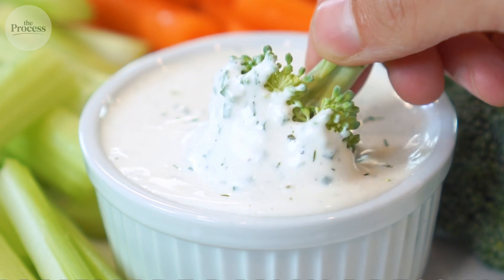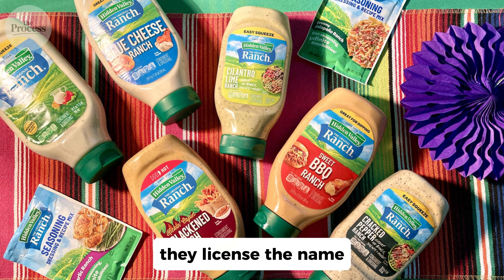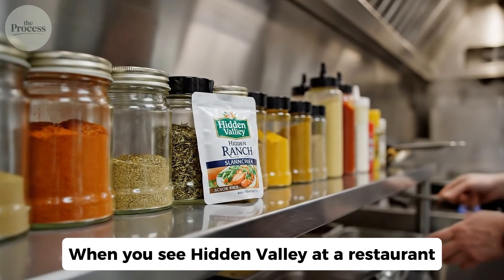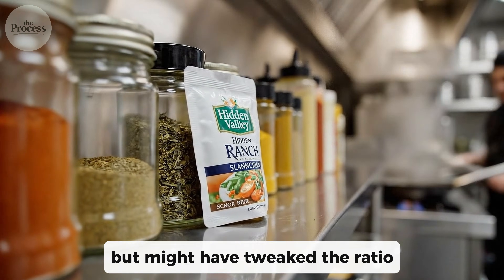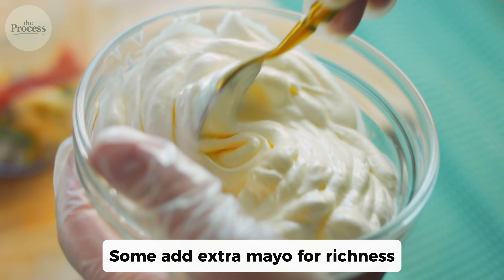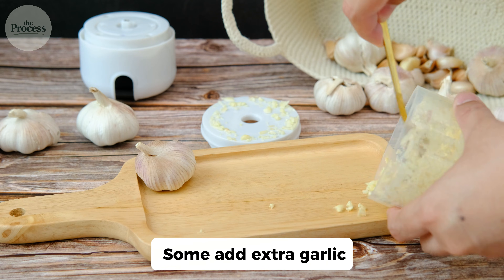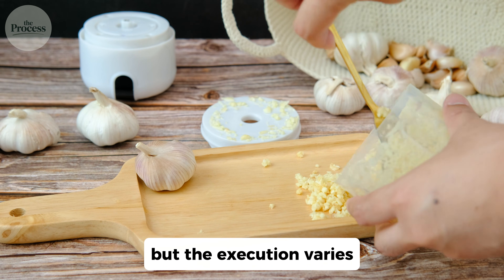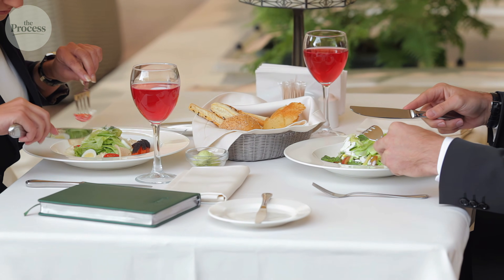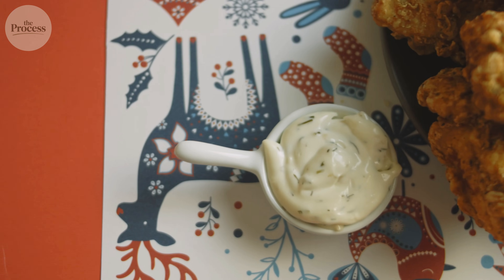Hidden Valley Ranch doesn't just sell packets and bottles — they license the name. When you see Hidden Valley at a restaurant, that restaurant bought the dry mix but might have tweaked the ratio. Some add extra mayo for richness, some add sour cream for tanginess, some add extra garlic. The base is Hidden Valley's blend, but the execution varies. This is why ranch tastes different at every restaurant even when they all claim to use Hidden Valley — you're tasting an interpretation of a recipe, not a standardized product.